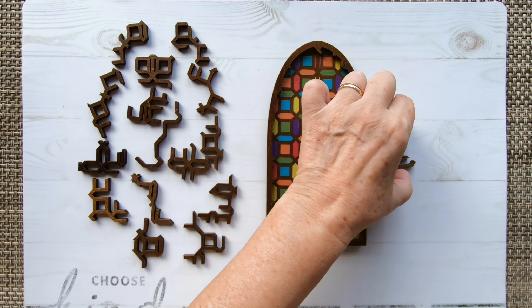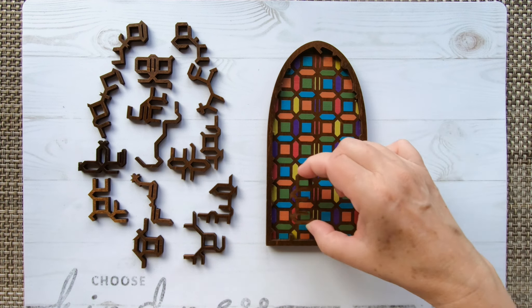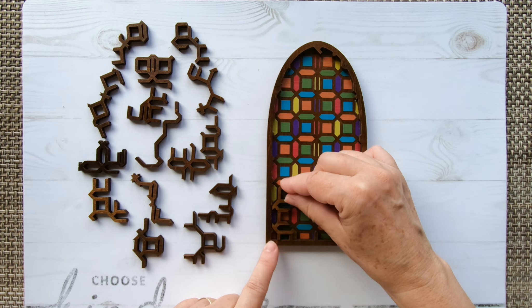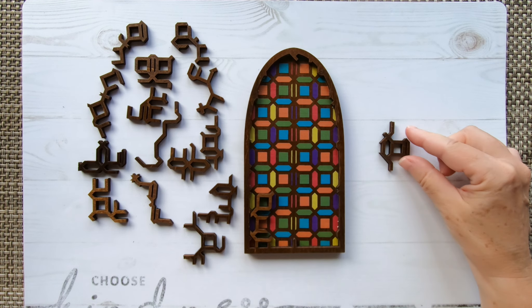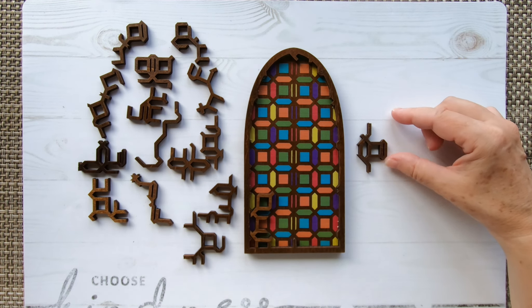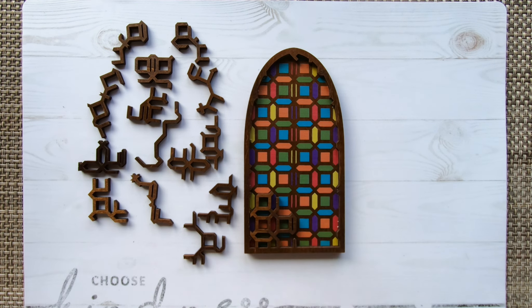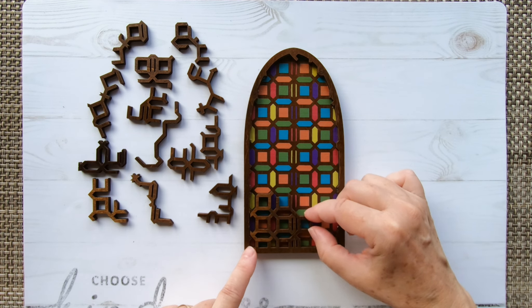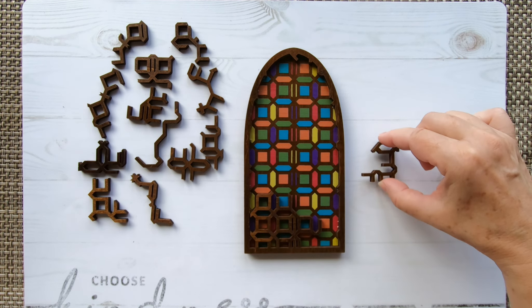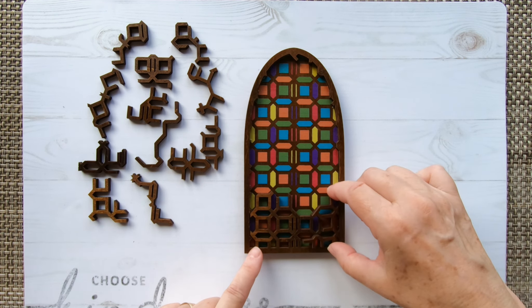I'm going to use this piece — I'll show you why not — and I place the piece here. Next one will be this piece. We need to place it here. Next, this piece going in line. Next, this one, and that goes like that.